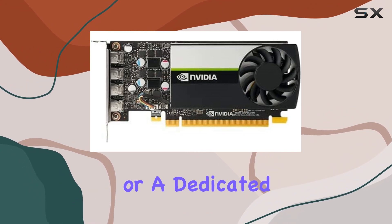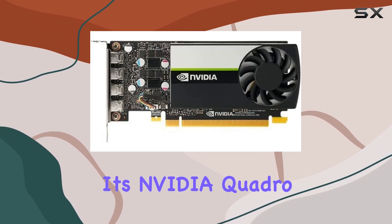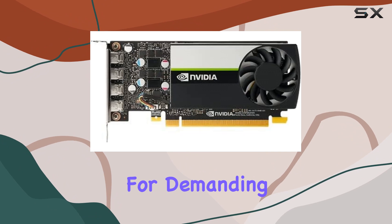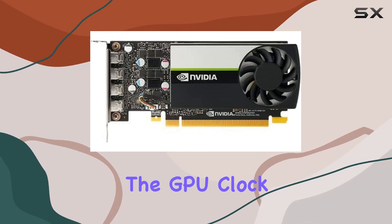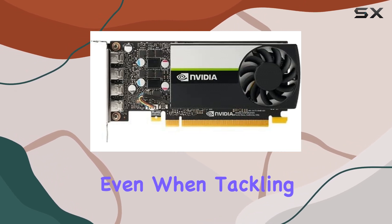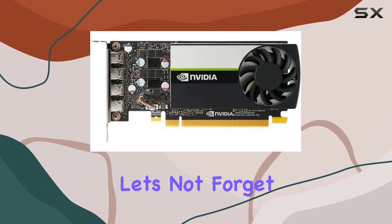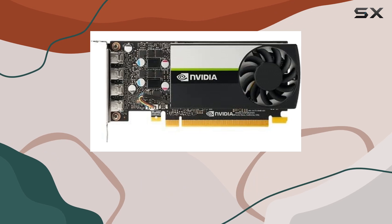Whether you're a creative professional or a dedicated gamer, one of the standout features of the T1000 is its NVIDIA Quadro architecture, providing reliability and precision for demanding tasks such as 3D rendering and CAD applications. The GPU clock speed of 980 MHz ensures smooth performance even when tackling resource-intensive projects. And let's not forget the inclusion of a bracket, making installation a breeze for users with various setups.